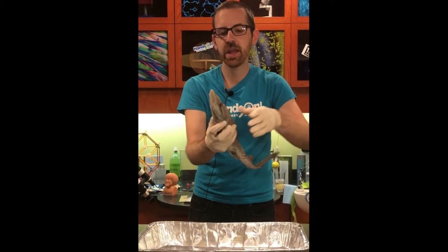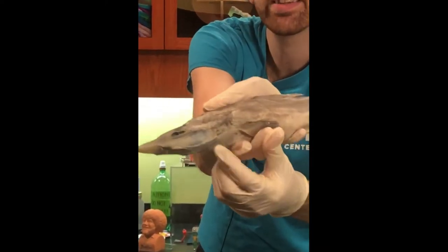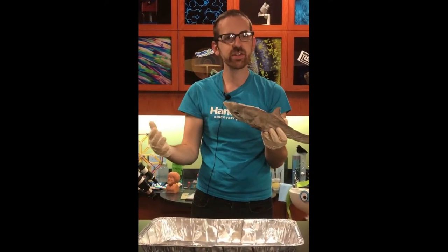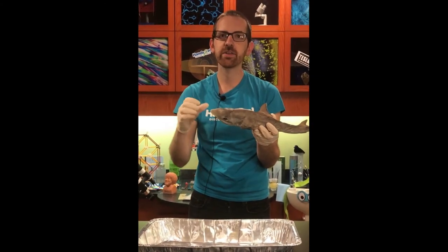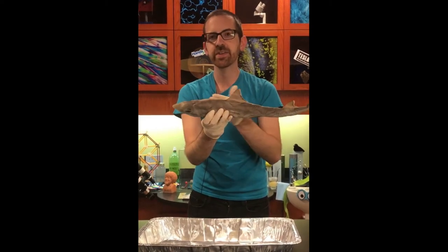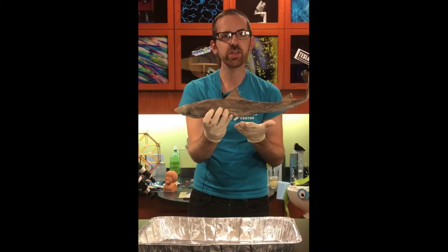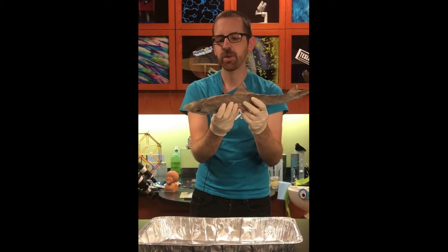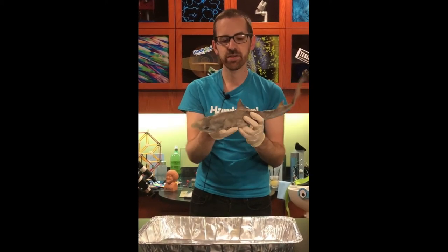Another thing sharks have in common with all other types of fish — you may not be able to see them too clearly — but these slits right here are his gills. As the shark is moving through the water, water passes over those gills, which have tons of tiny blood vessels right at the surface. Water going over the gills absorbs oxygen and transfers out carbon dioxide from the shark's body — they function pretty similarly to what we've got in our lungs.